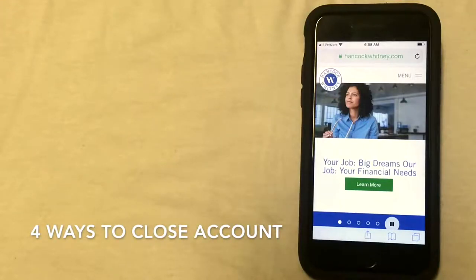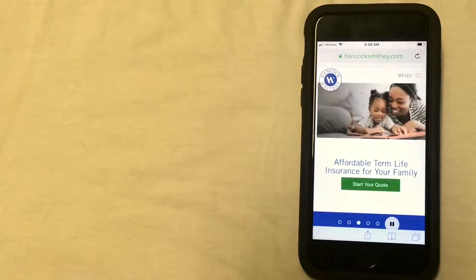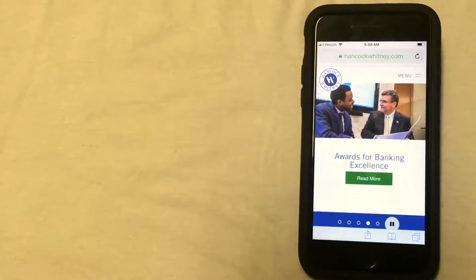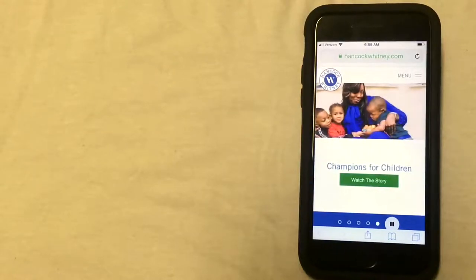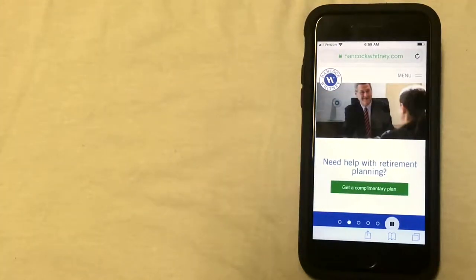The first way to close your account is going to be by calling the bank and closing your account over the phone. The easiest phone number to find is going to be the customer service phone number that's located on the back of your debit card. You can call this number and if the first person you speak to is not someone who can close an account, they should be able to transfer you to the correct department. When you call, they may require verification in writing before they will close your account, but closing it over the phone is usually an option.